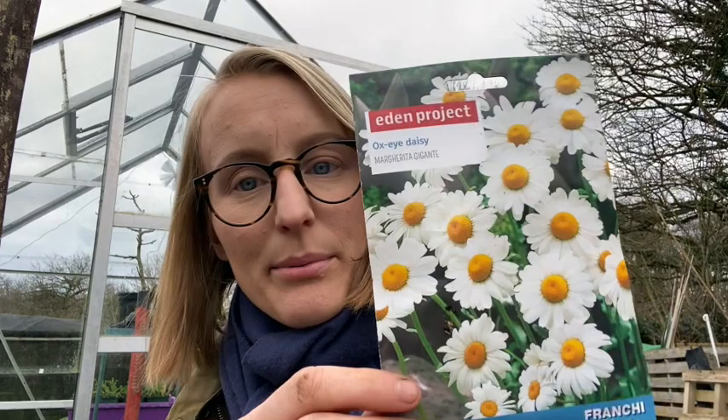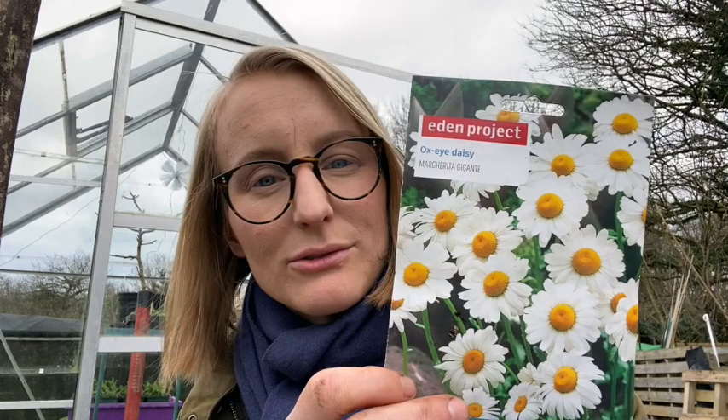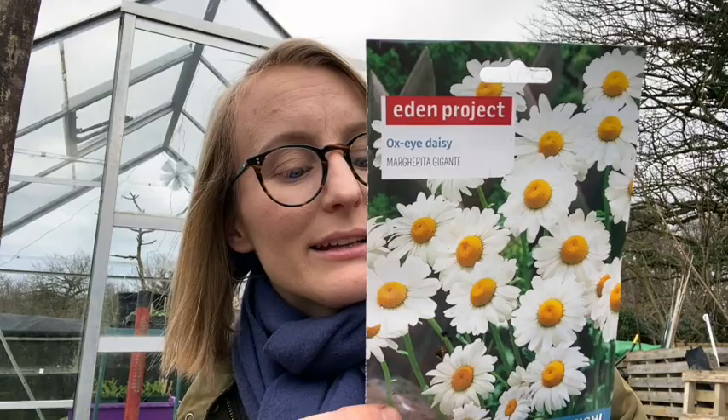Then I bought a packet of Oxeye daisies because they're so beautiful. I probably could have just dug up a clump somewhere around here, but it just didn't feel right doing that. So I'm going to grow them — these are probably specifically for the wild area and hopefully they'll just naturalise there. I'll grow them alongside the forget-me-nots so that when the forget-me-nots are finished, the Oxeye daisies will come in and really signal summer.